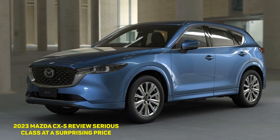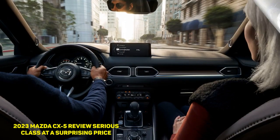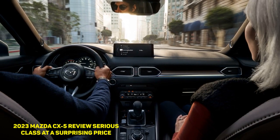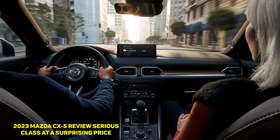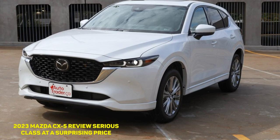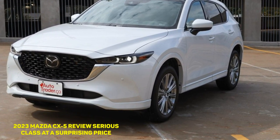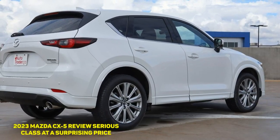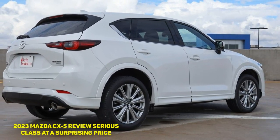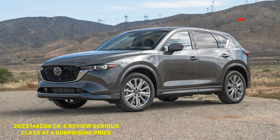Modern car design often characterizes itself by being divisive, but evidently nobody bothered to tell Mazda this. Aggressive yet elegant, striking but not flashy, the CX-5 is the compact crossover other compact crossovers tell their owners not to worry about. A subtle facelift in 2022 brought in a slightly different front bumper and revised head and taillight signatures, while this swanky rhodium white metallic color is new for 2023.